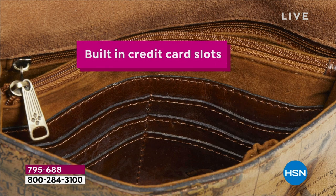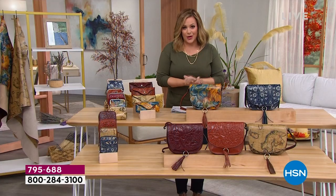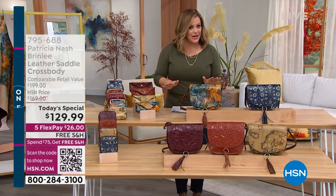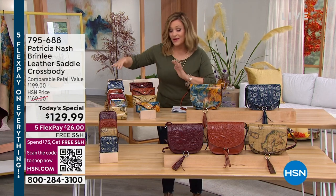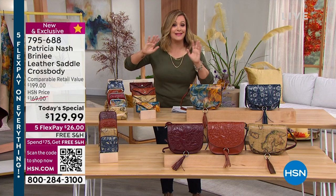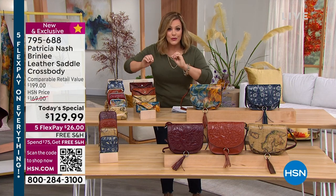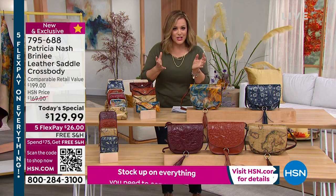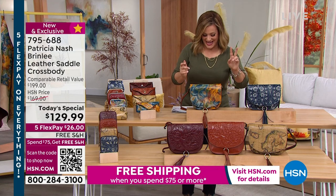You don't even have to carry a wallet with that built-in organization. This is brand new and exclusive, already sold out of one. I love that we give you the opportunity to build the collection because we've got the great little coin purse, the glasses case, the cosmetics bag. We had three new ones; we now have two new ones remaining.